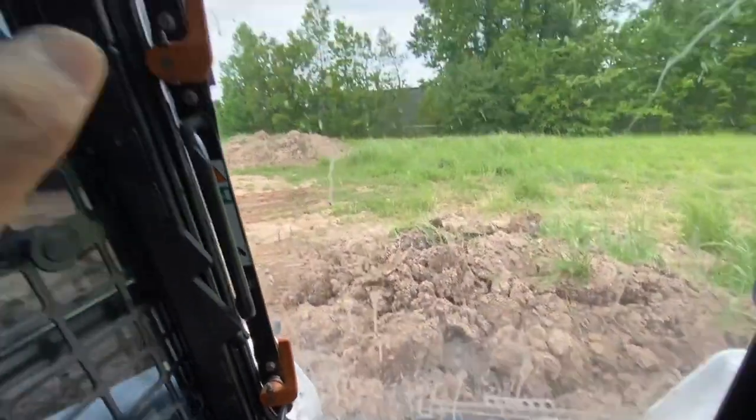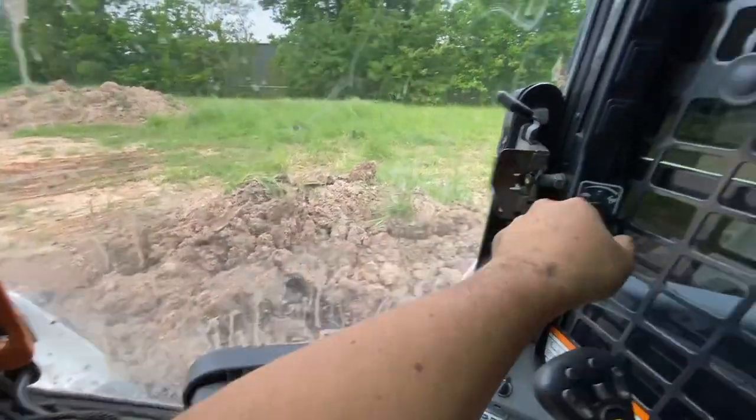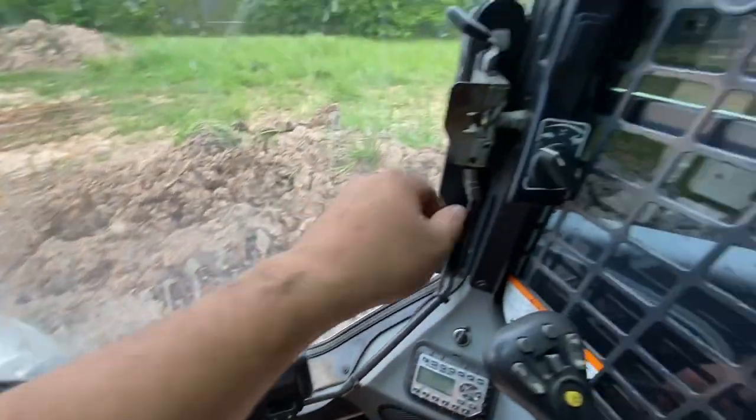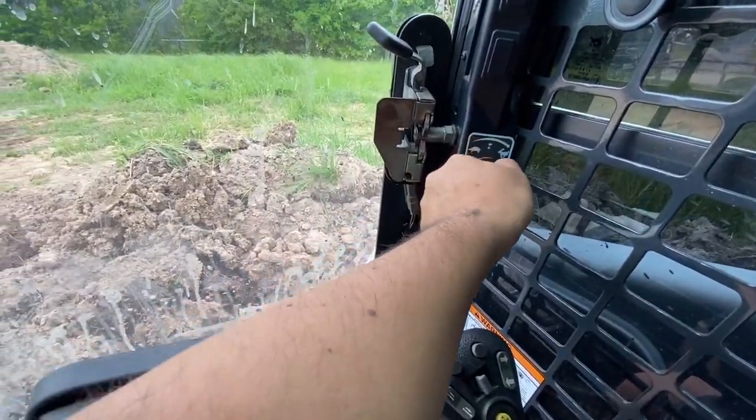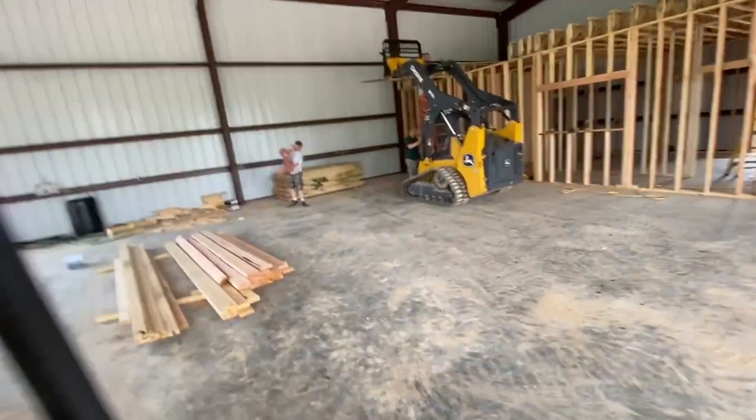It starts up! Moment of truth — let's see if the hydraulics work. Let's get some AC in here first. Let's go — super stoked! Alright, she lives. I'm going to get moving with the rest of this dirt I was trying to finish up yesterday, and then after I get done with a little bit of this, we'll go inside and see how far they got.